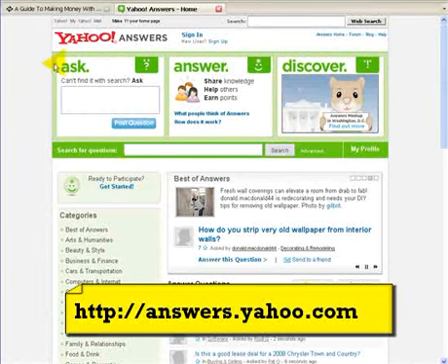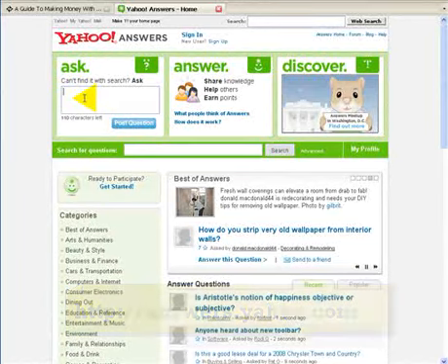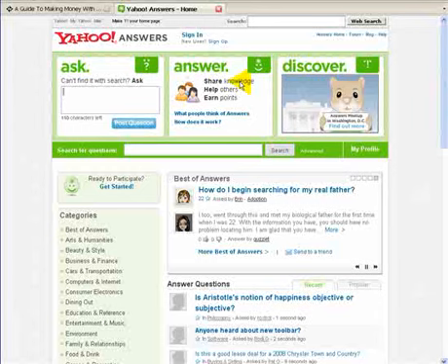What this basically is, is you can either post a question straight away — so if you're having a problem with a certain thing, you can post a question and it will get posted to a question list. Then there'll be an answer network where you can share knowledge, you can help others, you can earn points, and then there's a discover section. We're going to be focusing just on these two at the moment: the ask and the answer.